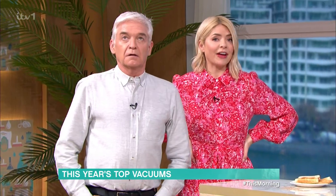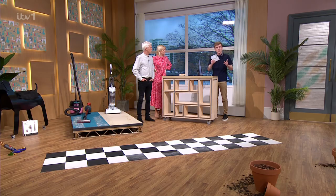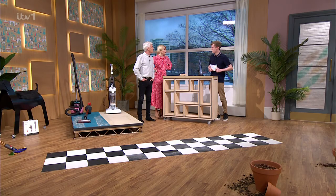What would a vacuum cleaner demo be without a challenge at the end? We are going to take you on a vacuum cleaner assault course, testing out the budget cordless machine versus the high-end corded machine. You are going to have a number of different challenges you might find around the home, and we're going to see who wins and what machine wins.